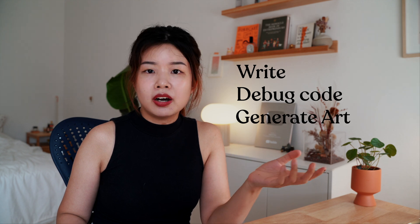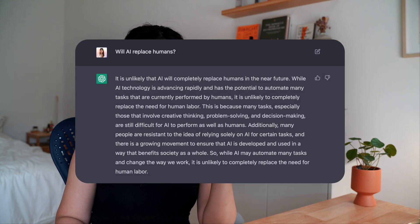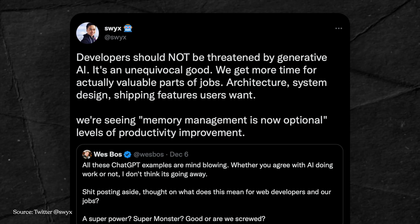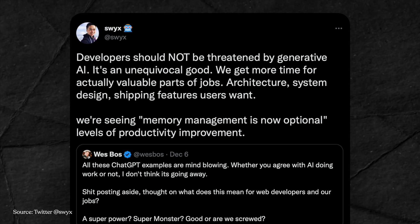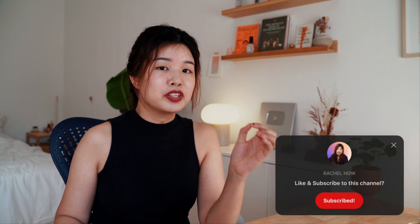How you use ChatGPT is entirely up to your own creativity. Since AI has the ability to write, debug code, generate art and so much more, what happens to humans? I asked ChatGPT 'will AI replace humans?' and this is what it said. On a positive note, developer Sean Wang shared on Twitter that developers shouldn't be threatened by generative AI. In his perspective, AI helps us automate a lot of the boring stuff, and in return, humans get to spend more time on valuable things. Instead of fearing AI taking over humans, let's embrace it and leverage the technology to help us accomplish what we want to do.